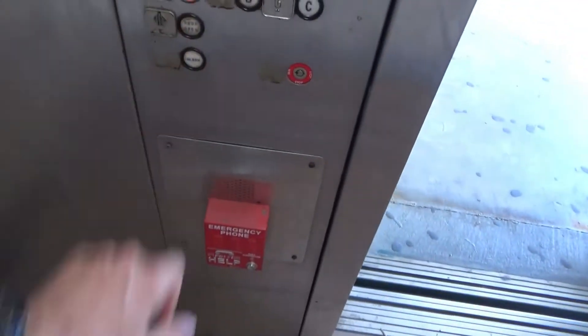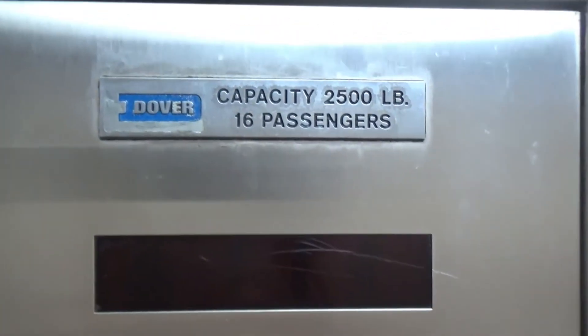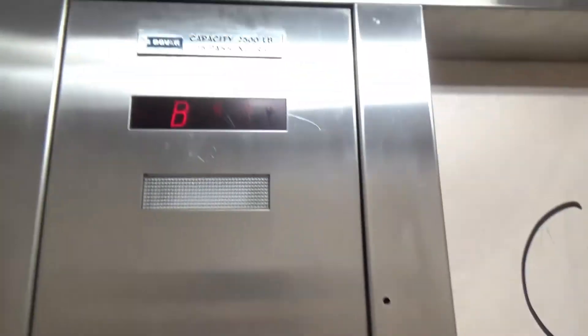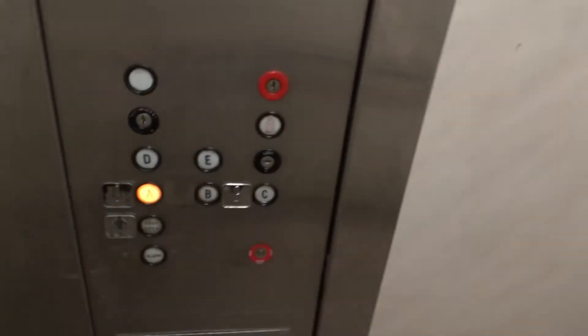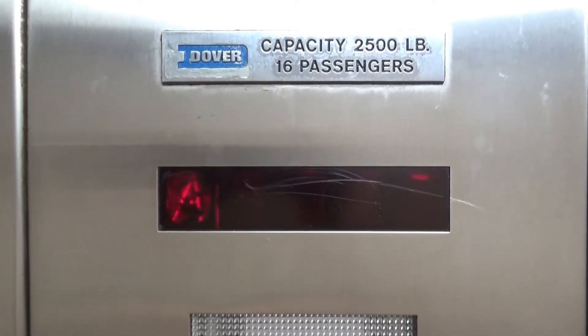I think we're low on oil. Let's go for another ride. That rattles. Traditional Dover logo. 2,500 pound capacity. Where's the rattling coming from? It's that one.